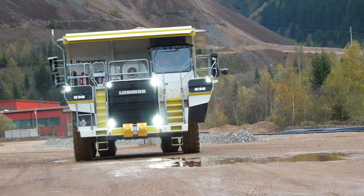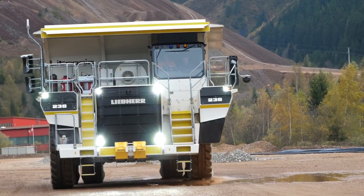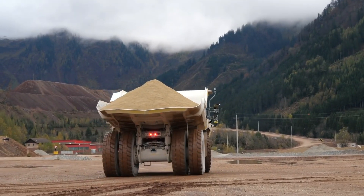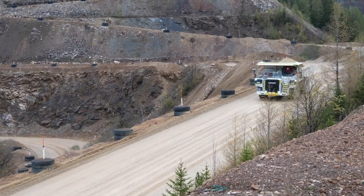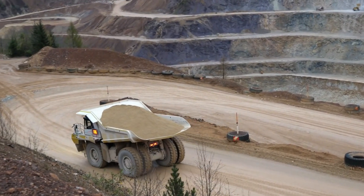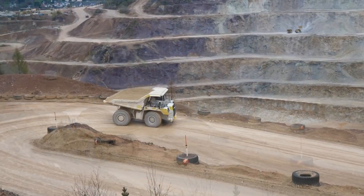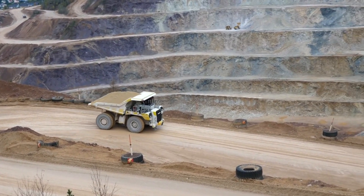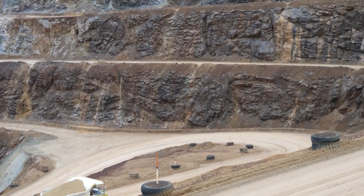Liebherr 236: The Innovator. The Liebherr 236 is the true innovator in the world of articulated arm trucks. With its cutting-edge technology and groundbreaking design, this truck pushes the boundaries of what is possible. Its advanced features and unmatched performance make it a game changer in the industry. Whether it's navigating through challenging terrains or handling heavy loads, the L236 is in a league of its own.